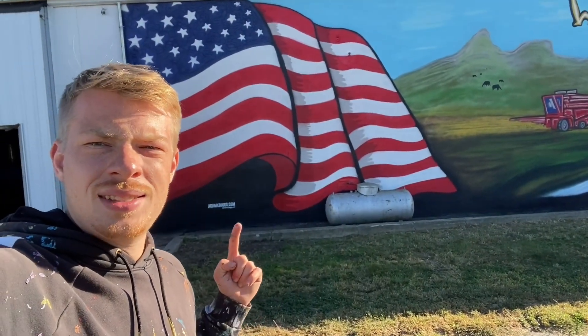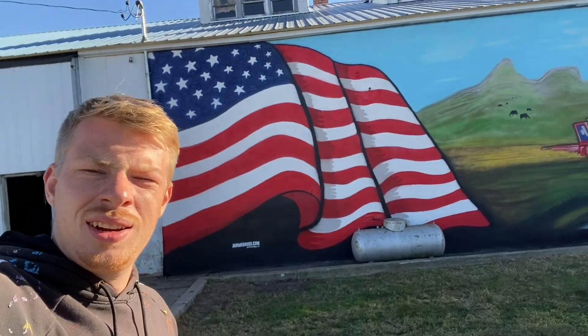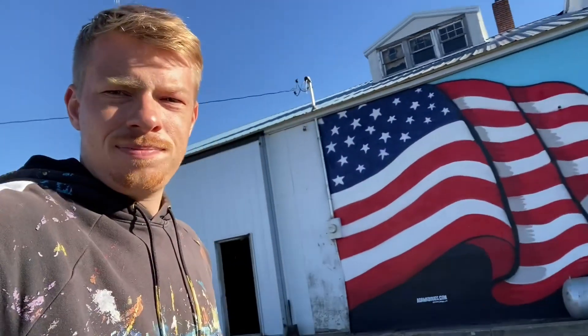And got my signature right there. Yeah, pretty happy with it. I think it turned out awesome. I'm ready to go home now, so I guess I'll see you on the next one.